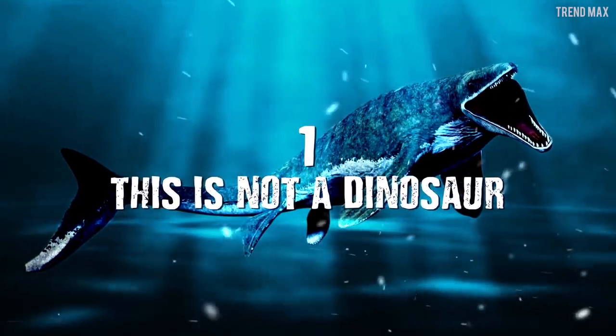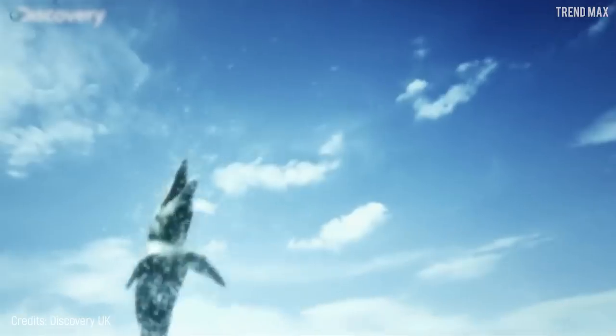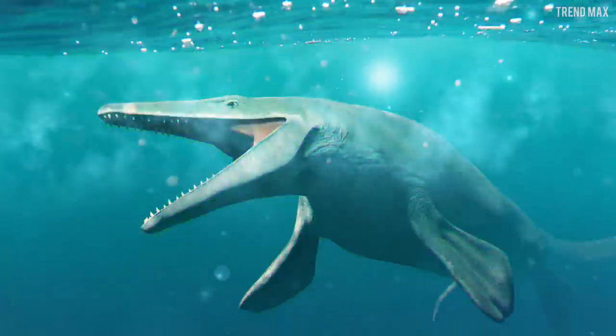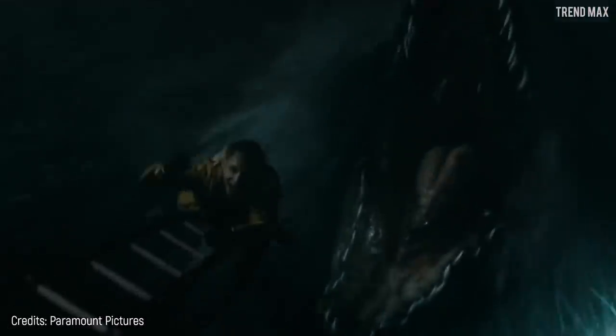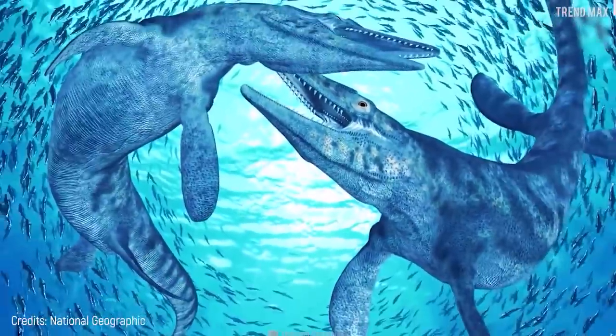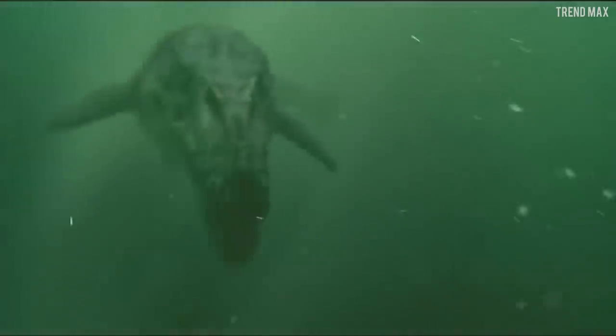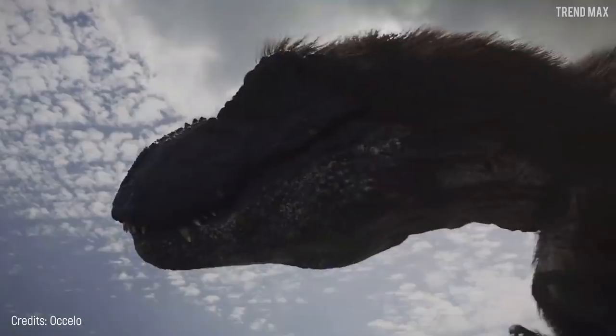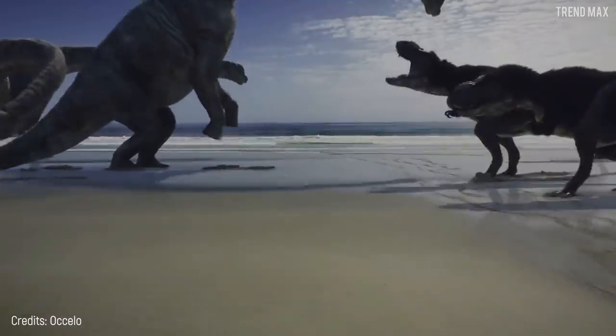Number 1 – This Is Not a Dinosaur. I know, it looks like a dinosaur, it scares like a dinosaur, and when you see it, the first thing that comes to your mind is that you'll be eaten by it. Mosasaurus is a huge marine reptile, and although it has the '-saurus' ending in its name — which makes you think automatically that it is about a dinosaur — the truth is, it's not.